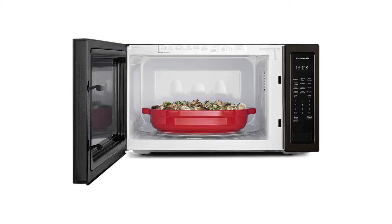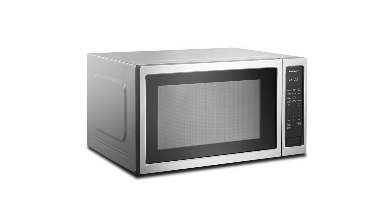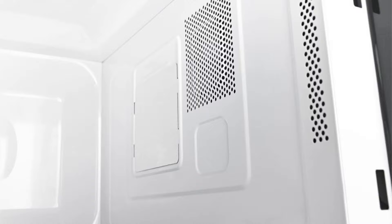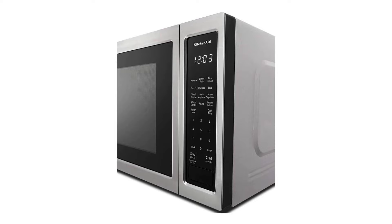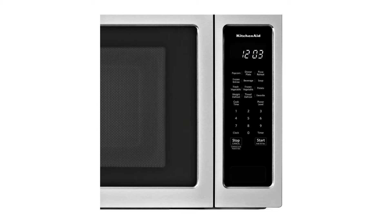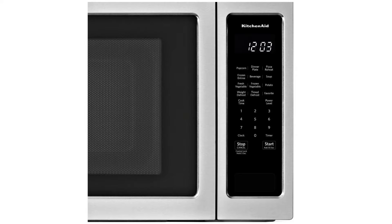The first feature is its 2.20 cubic feet size, providing an extra-large capacity. It also offers a cooking power of 1200 watts, helping users quickly defrost food and heat large dishes. The LED display with electronic controls makes the microwave very easy to use, showing programming functions clearly. The timed defrost feature automatically sets the power level to 30% based on the total duration you select.